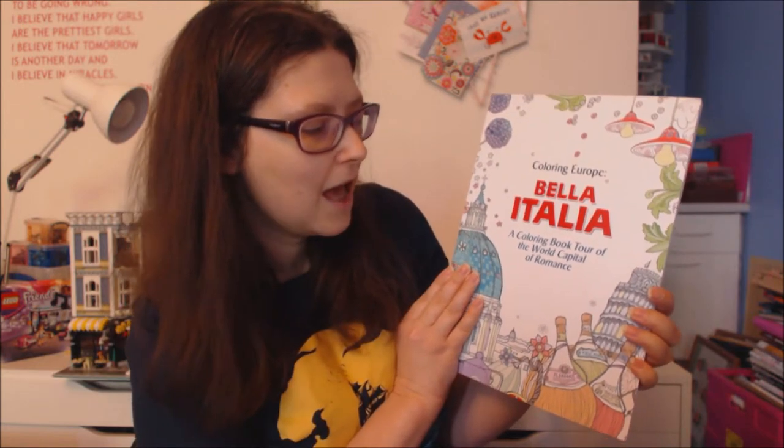Hello viewers, welcome to my YouTube channel Curiosity Wax. In this video I'm going to be showing you through this colouring book called Colouring Europe: Bella Italia, a colouring book tour of the world capital of romance. Experience Italy's nostalgic town squares, age-old fountains and delicious gelato as if you were actually there, while enjoying hours of colouring fun. Lose yourself in the scenic beauty of Florence, Rome and Venice with over 60 evocative illustrations of Italian monuments, culture and cuisine. This colouring book travelogue takes you on an artistic vacation to what is perhaps the most romantic destination in the world, offering hours of relaxation and travel inspiration.